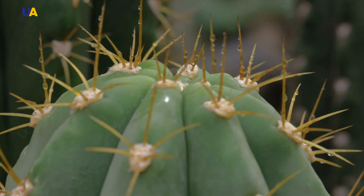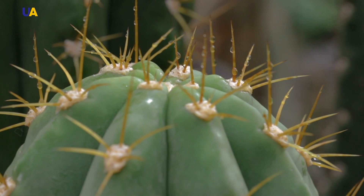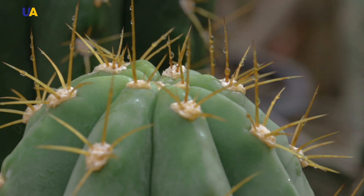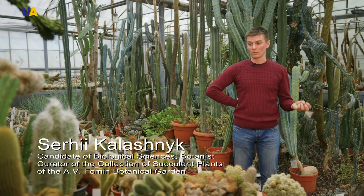A ball is a geometric shape with a maximum volume and a minimum surface area. This means that a plant tends to accumulate as much water as possible with minimal contact with an aggressive environment. Preserving moisture, a plant strives to accumulate it as much as possible. The ribs of cacti can stretch and contract without breaking the shell — it's important for survival when a plant faces water stress.